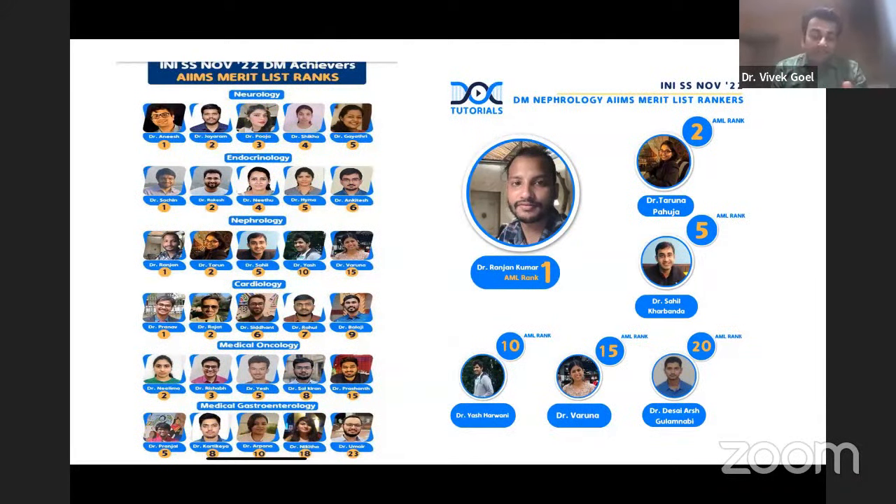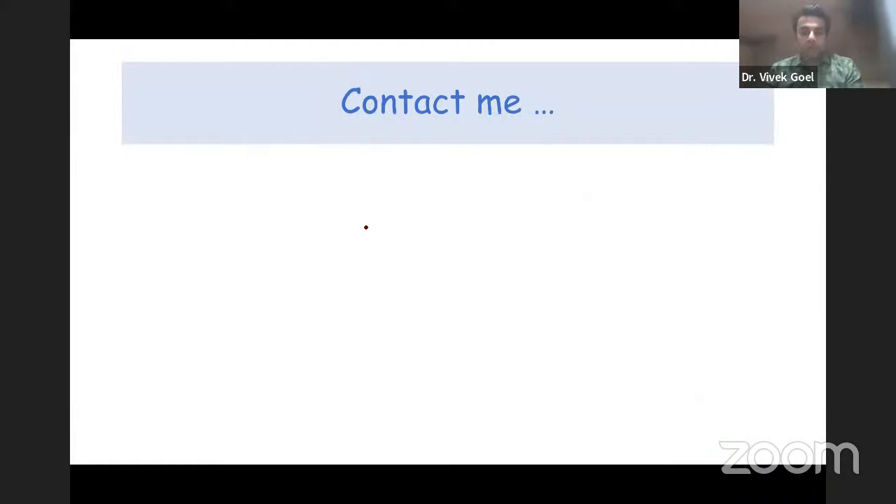There are many rankers from both INI SS and NEET SS — in the recent session we bagged more than five to six rankers in the top ten in almost every subject, and we are very proud of that. You can watch those testimonial videos for inspiration and motivation. You can contact me on my WhatsApp number — I may not take calls but you can WhatsApp me, I will add you to the respective group and we will take it from there.